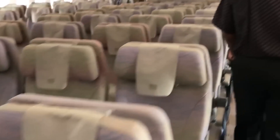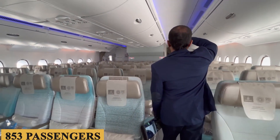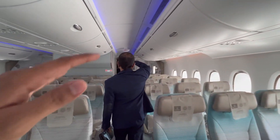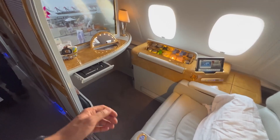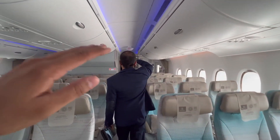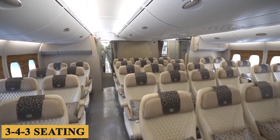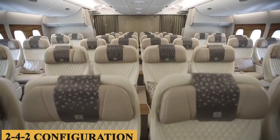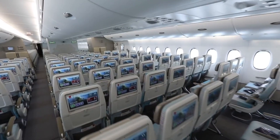The cabin boasts a full-length double-deck configuration, accommodating up to 853 passengers in a typical two-class layout. However, airlines have the flexibility to customize the interior, leading to configurations that range from ultra-luxurious to high-density. The main deck follows a 3-4-3 seating arrangement in economy, while the upper deck typically has a 2-4-2 configuration. The spaciousness is immediately noticeable, with wider aisles and larger overhead bins.